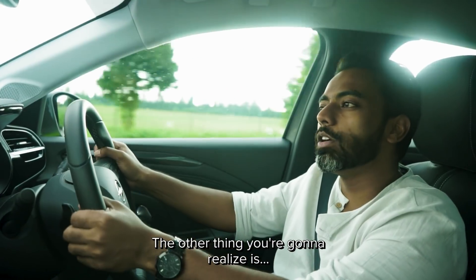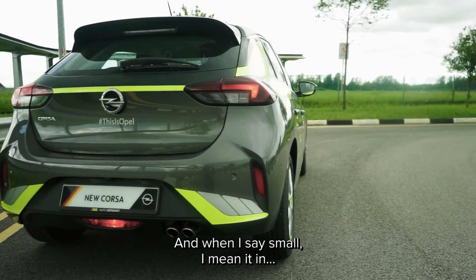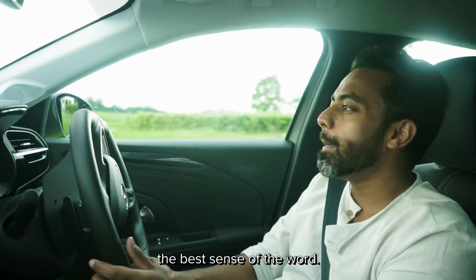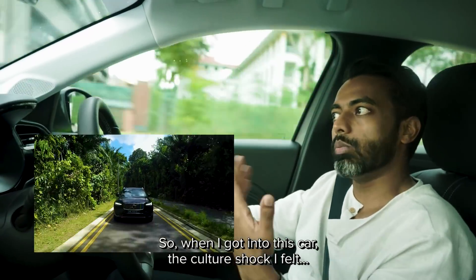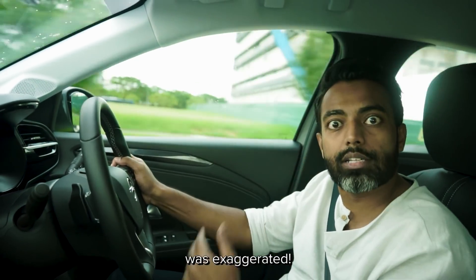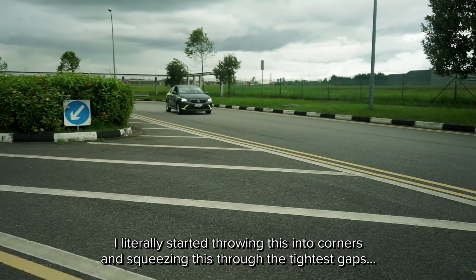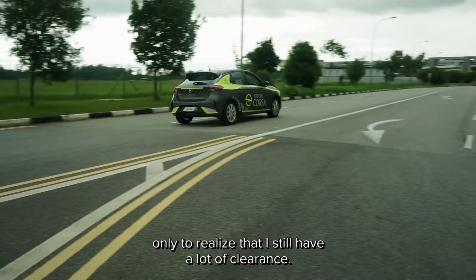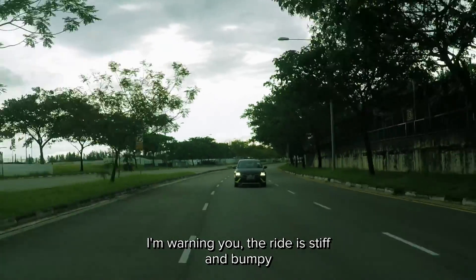The other thing you're going to realise is how small this car really is — and when I say small, I mean it in the best sense of the word. I drive a tank, so when I got into this car, the culture shock I felt was exaggerated. I literally started throwing this into corners and squeezing through the tightest gaps, only to realise that I still have a lot of clearance. I'm warning you, the ride is stiff and bumpy.